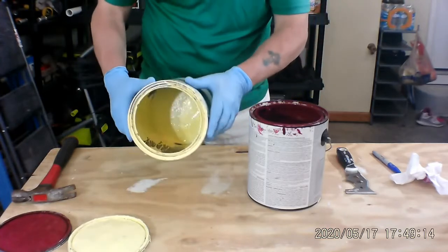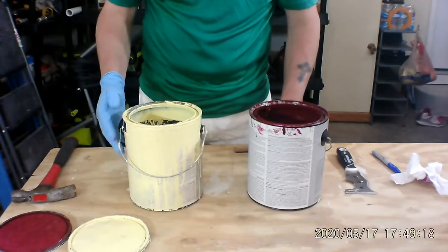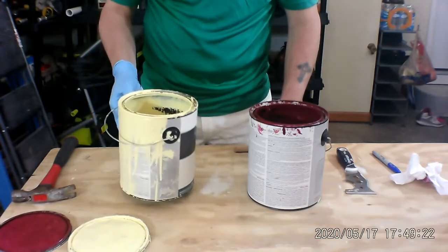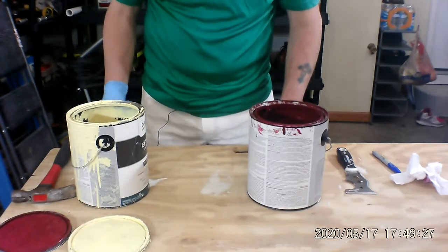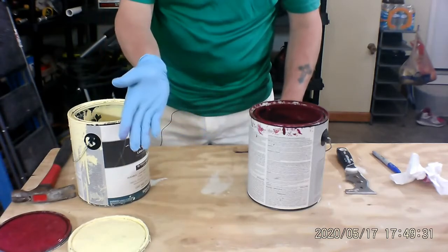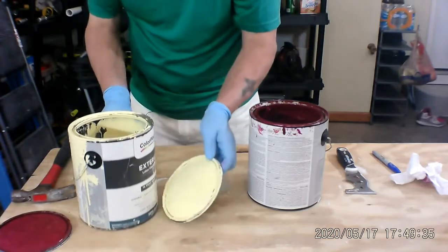For this one that's almost dry on the inside — according to our town, and most towns, but check with your local authorities — I can leave this open for maybe the next garbage day or the one after that, let it dry completely, and then I can throw it into my garbage bin. So that's going to work out pretty good.